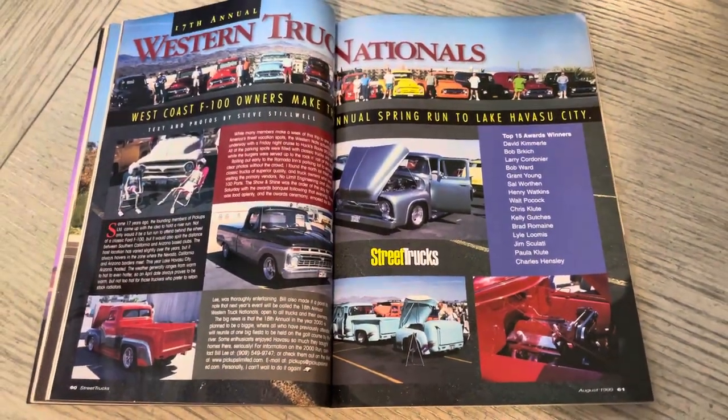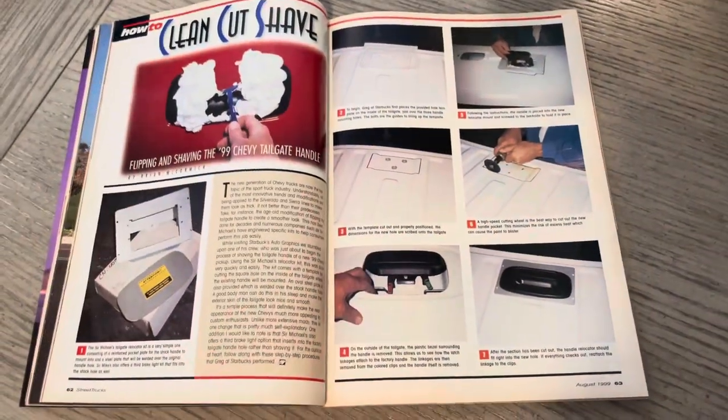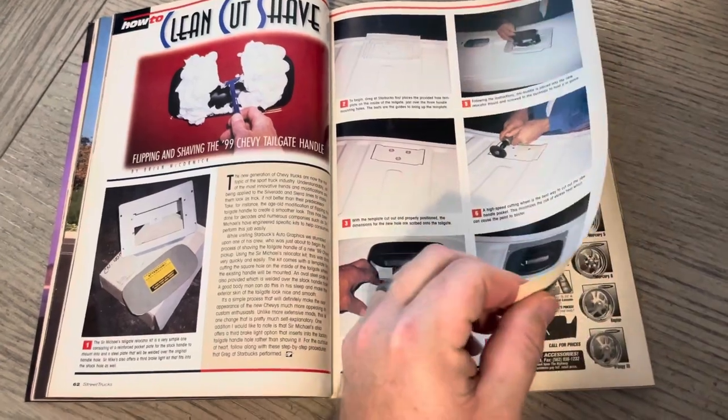17th Annual Western Nationals. This would have been something Steve Stilwell was behind. Clean cut shave.